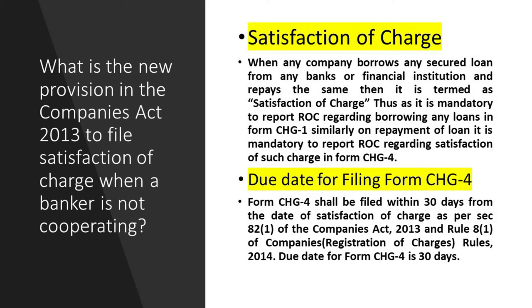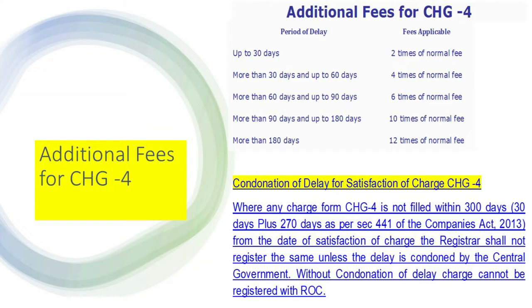Due date for filing Form CH-4: Form CH-4 shall be filed within 30 days from the date of satisfaction of charge, as per Section 82(1) of the Companies (Registration of Charges) Act 2013 and Rule 8(1) of the Companies (Registration of Charges) Rules 2014.